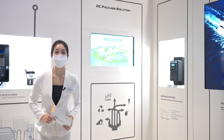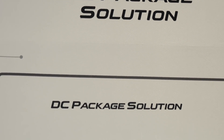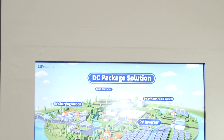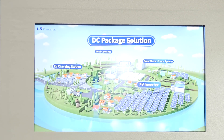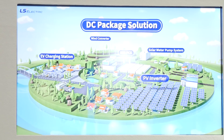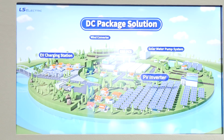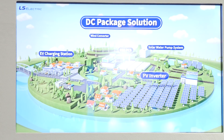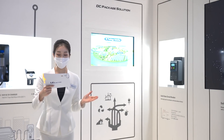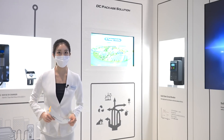So far, people have been mainly using AC systems. As the proportion of renewable power generation increases, the importance of DC technology is also rising. LS Electric's LVDC solution is being applied to various fields such as solar power, ESS, and electric vehicles. However, the LVDC solution requires much more advanced technology than AC. Equipped with top-tier technology solutions in the electric power field, LS Electric is leading the global DC market.